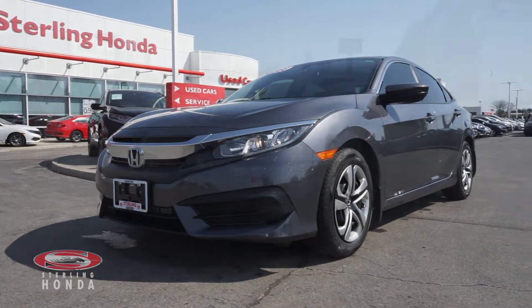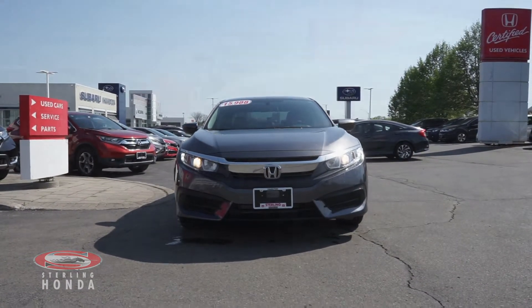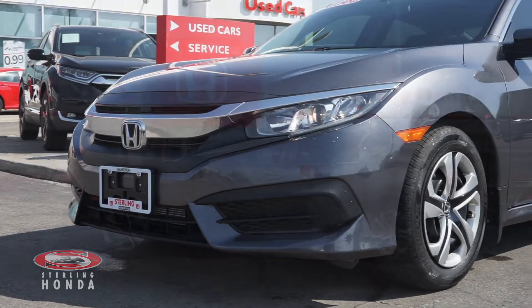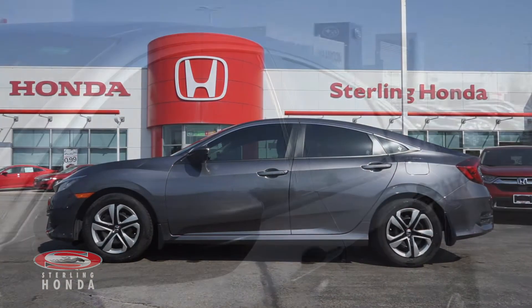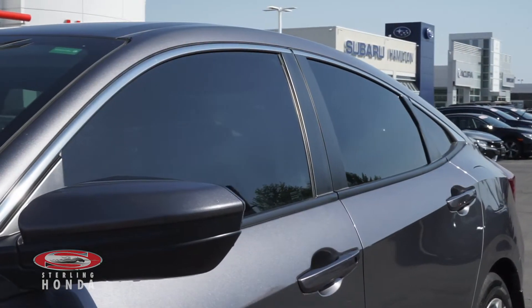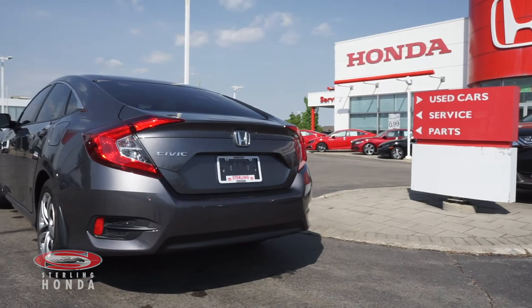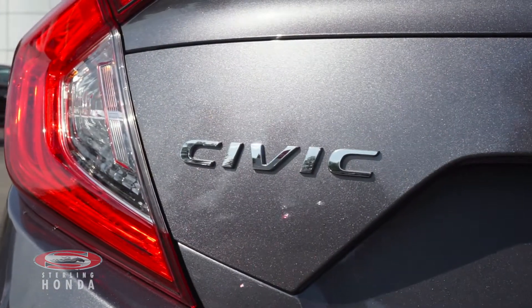Looking for a sleek and reliable sedan? Then this 2018 Honda Civic LX here at Sterling Honda might be what you're searching for. This modern steel metallic vehicle has had only one previous owner who invested in tinted windows. This accident-free Civic is Honda certified, guaranteeing you the quality and dependability that Honda is known for.